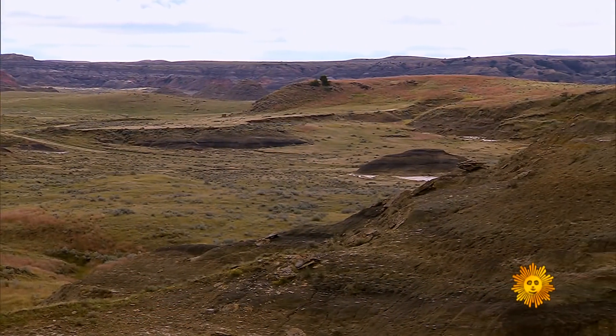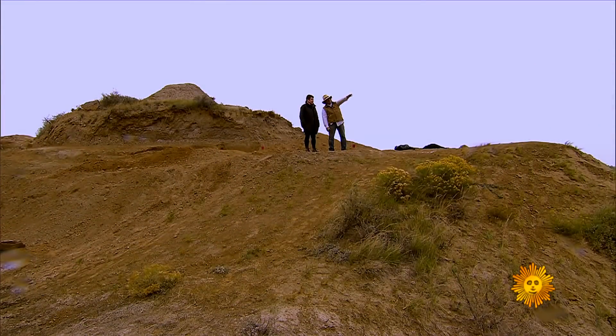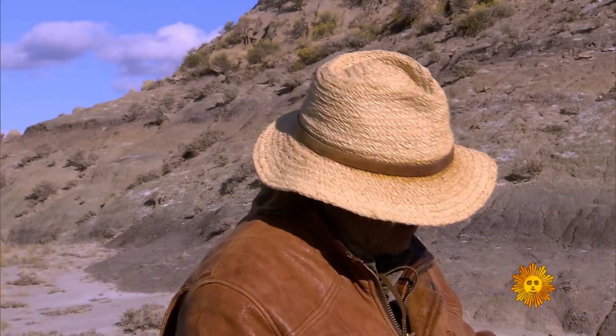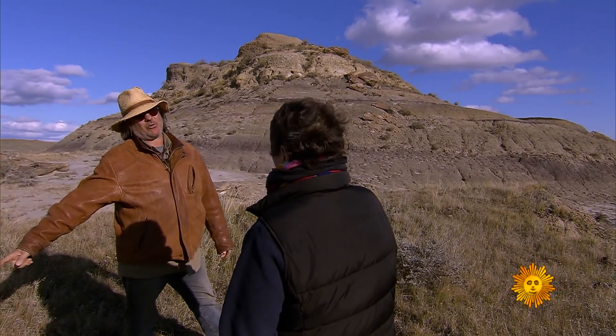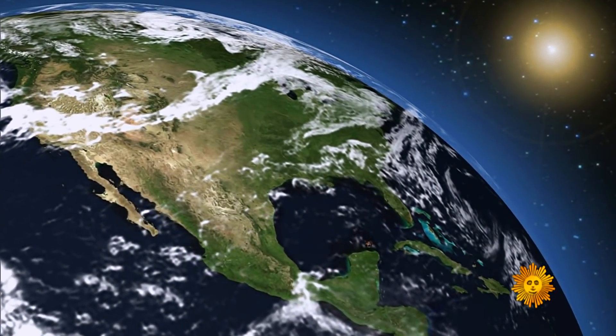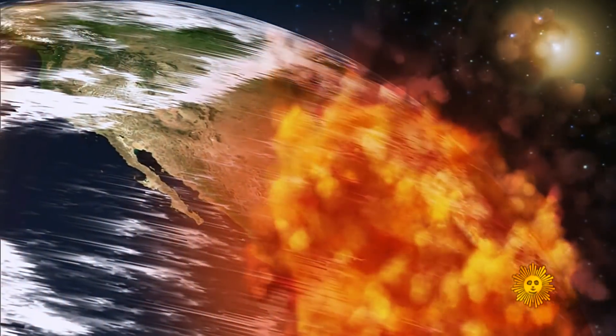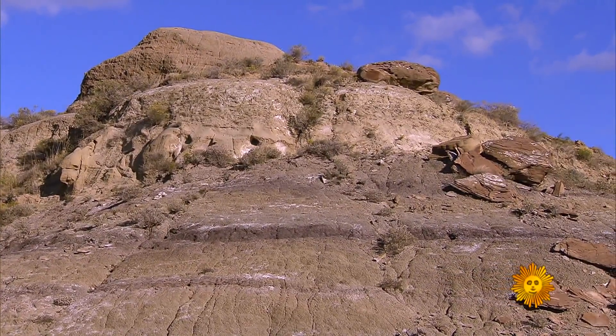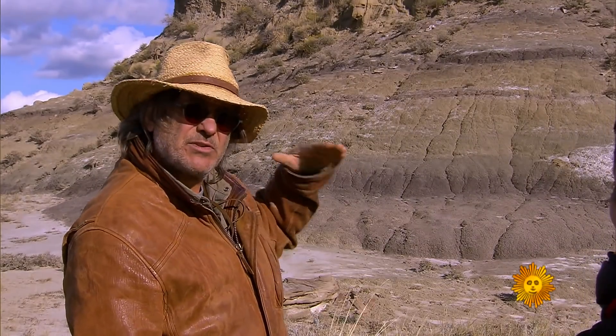65 to 70 million years ago, this was subtropical forest land bordering a giant inland ocean. What we're standing on is the last place dinosaurs can be found on this planet. They went extinct because a space rock crashed into the Earth — in the Gulf of Mexico — the famous asteroid. So how do you even know where to look? What one has to do is learn how to read the rocks. You have that tan color sitting right on top of that gray mudstone — that interface, for some reason, tends to have more dinosaurs than any other interface.